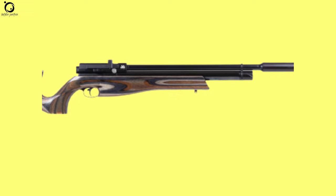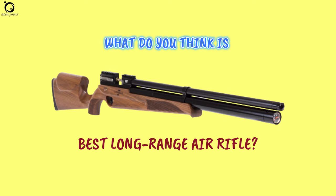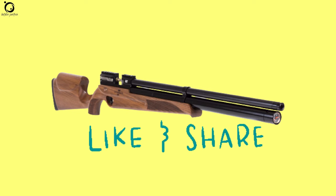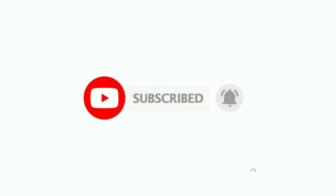That's all for the top 10 best air rifles for long range shooting. I hope it was of great help. Tell me what you think is the best long range air rifle for you. If you enjoyed this video, like and share with your friends, don't forget to subscribe and hit the notification bell, and you'll get updates for all new videos. See you again!